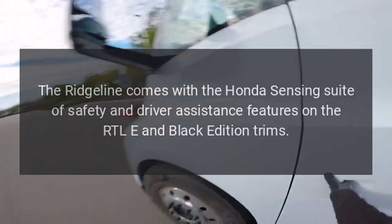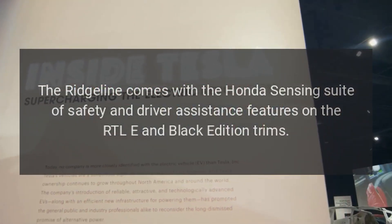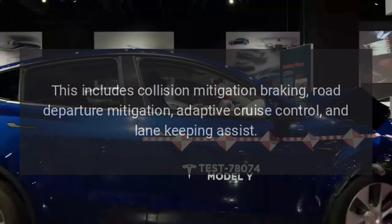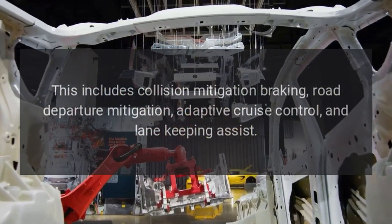Safety Features. The Ridgeline comes with the Honda Sensing Suite of Safety and Driver Assistance Features on the RTLE and Black Edition trims. This includes collision mitigation braking, road departure mitigation, adaptive cruise control, and lane-keeping assist.